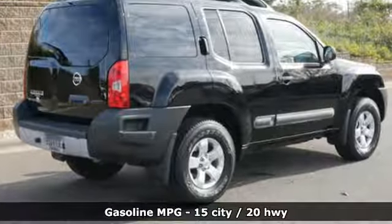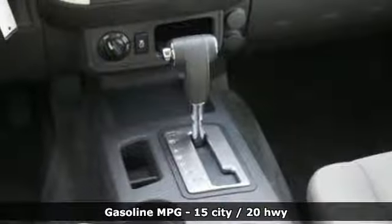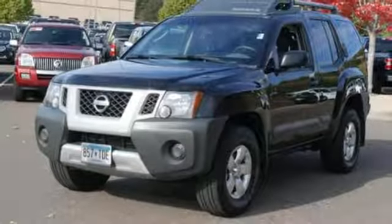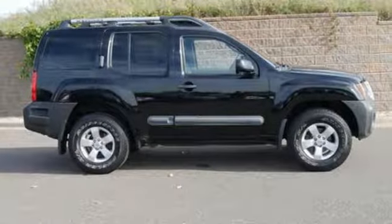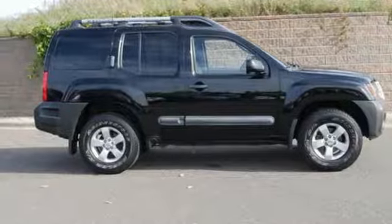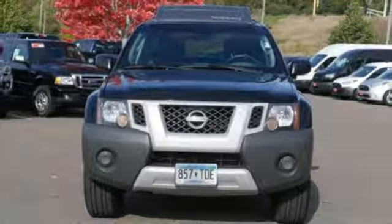AM-FM stereo radio, power windows, manual tilting steering column, power mirrors, air conditioning, automatic transmission, aluminum wheels, electronic shift-on-the-fly, and V6 engine. There's even more to see in person.